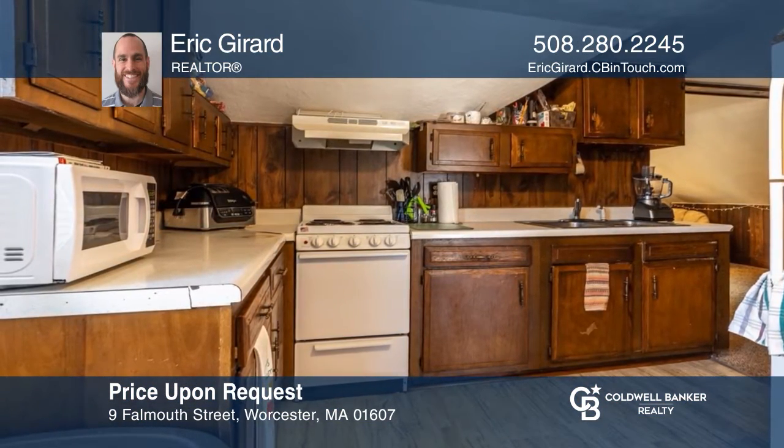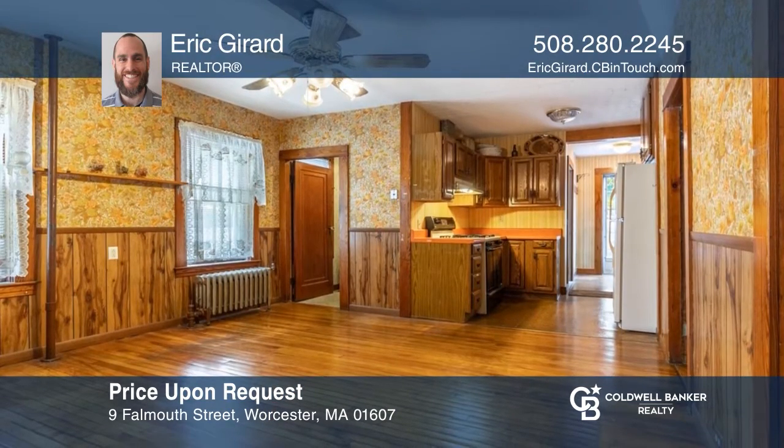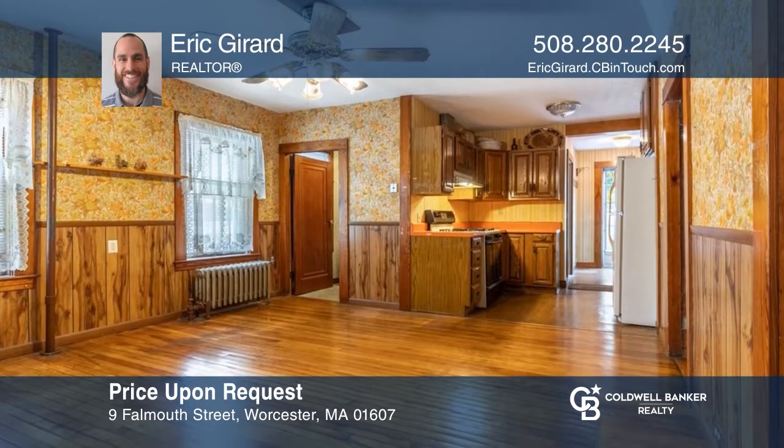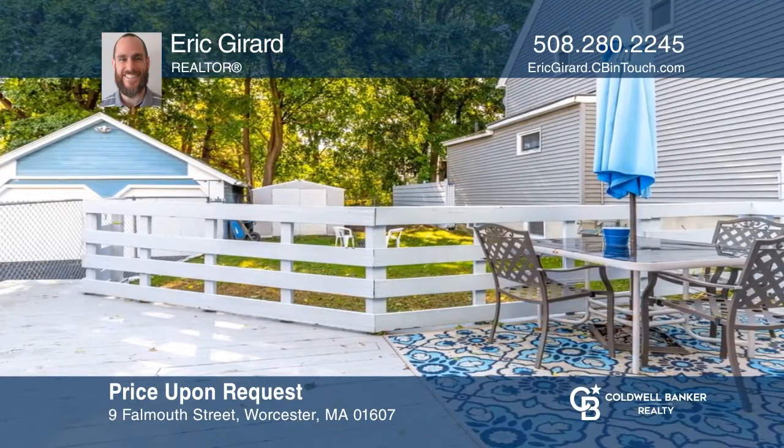This well-maintained home is perfect for a first-time home buyer. It features two bedrooms with a large deck on the first floor. The second floor offers two bedrooms and plenty of natural light. Make it yours by calling Eric Girard.